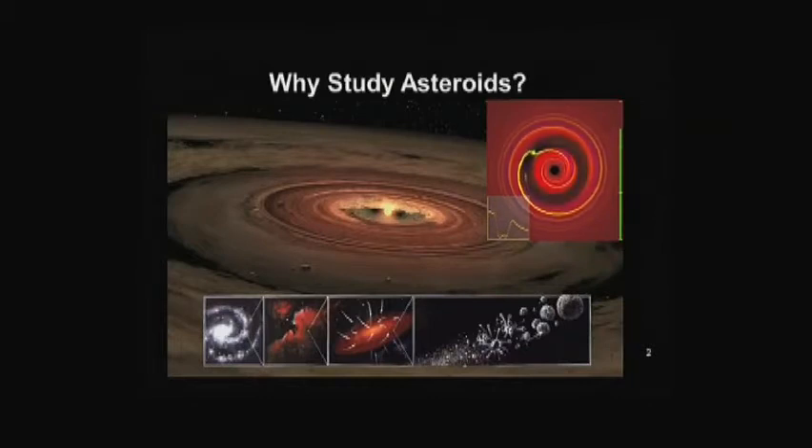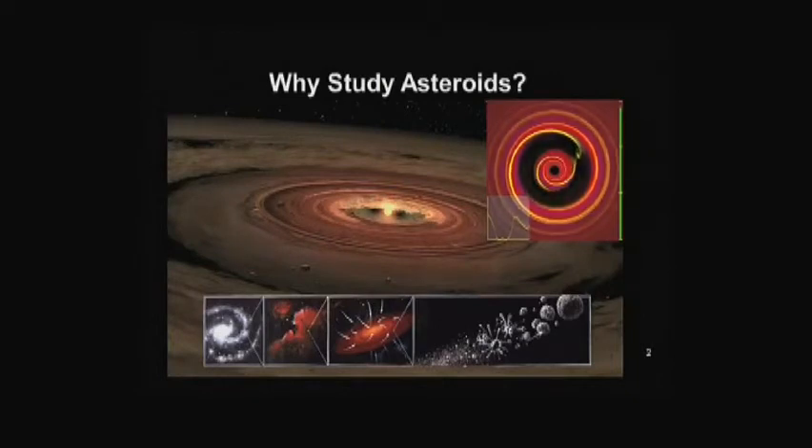We were thrilled to give Tom Khalil a piece of Vesta. We've studied Vesta in great detail and the piece we gave to the White House has the same characteristics as Vesta. We see asteroids made of iron and nickel — what would be at the core of a planet like Earth — but also some asteroids with a lot of water and some with a lot of organic materials.